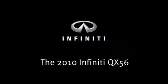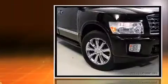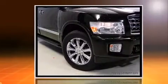Come test drive this 2010 Infiniti QX56. Under the hood you'll find an 8-cylinder engine with more than 300 horsepower, and load leveling rear suspension maintains a comfortable ride.